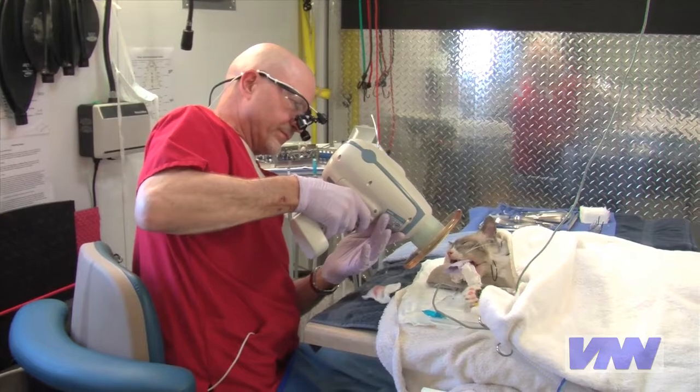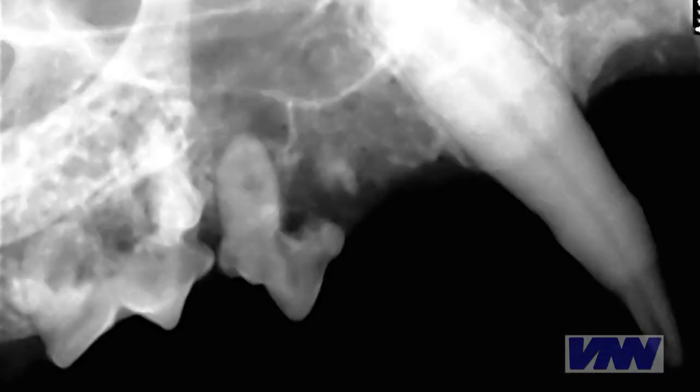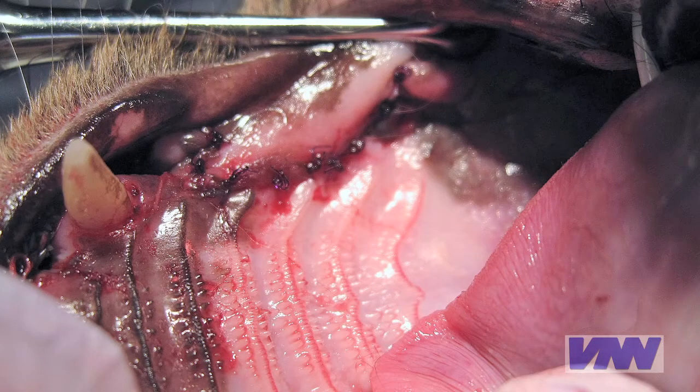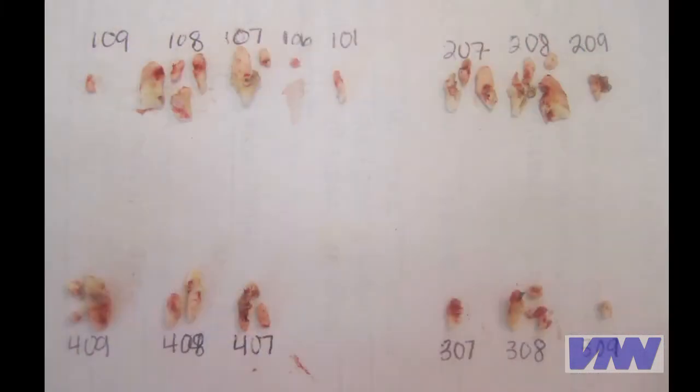This disease, and how extensive it is, can only be diagnosed with x-rays. The only known treatment is to extract the diseased teeth. In some cases, full mouth extractions are needed.